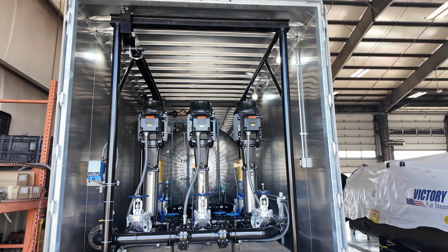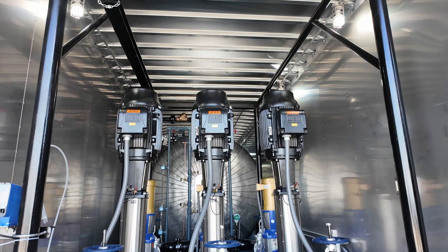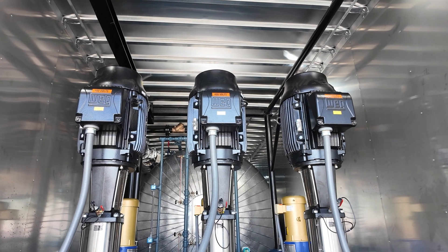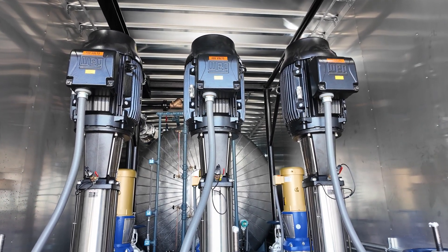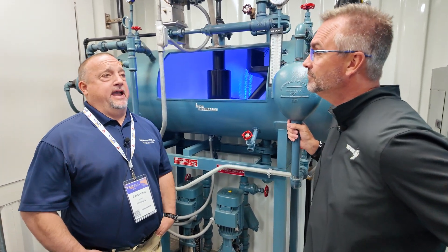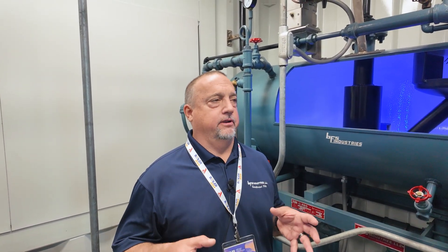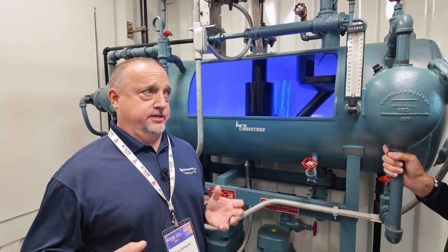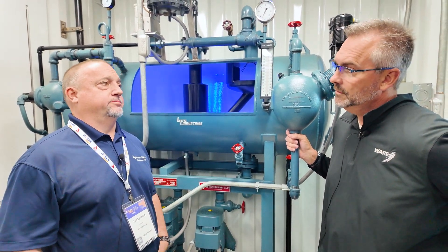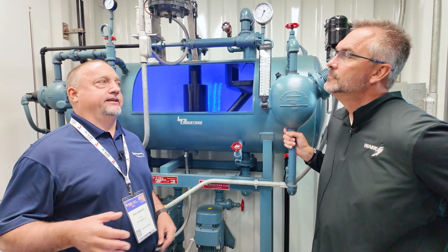We are building a 200,000 pound per hour mobile DA right now and hopefully it will be out soon. I think we already got the deaerator. As for the size range we build — our forte is packaging systems with pumps and controls, so it's an integrated total solution. It gets to the job site, they hook up their electric, steam, and water and they're ready to go. We've packaged systems up to 500,000 pounds an hour with pumps and controls, and we can build deaerators larger than that — they just typically aren't packaged.